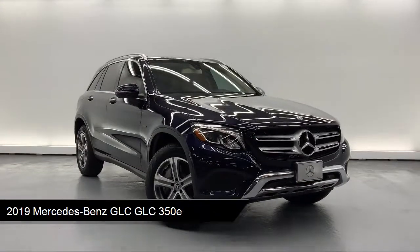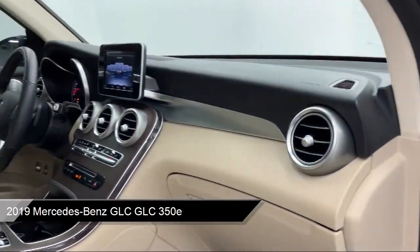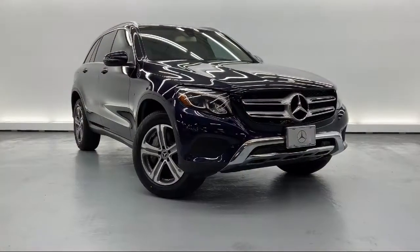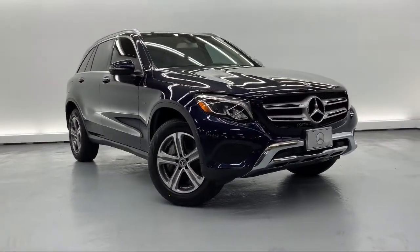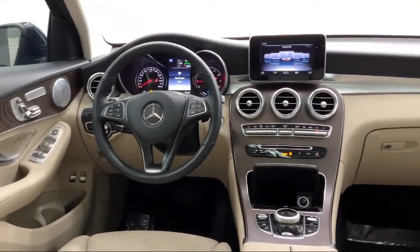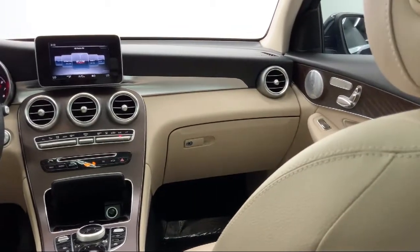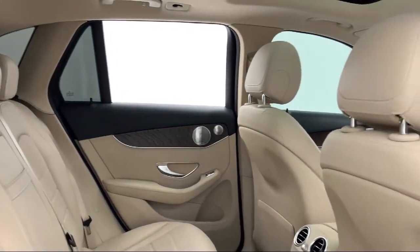It comes equipped with Smart Device Integration, Power Driver Seat and Steering Column with Memory, 2.0-Liter Inline 4-Cylinder Turbo Engine with Eco Stop Start System, Burmester Surround Sound System, MB-TEX Upholstery, Mini Overhead Console, Embrace Connect Selective Service Internet Access, Towing Equipment including Trailer Sway Control, Valet Function, Mini Overhead Console with Storage, and has less than 15,000 miles on the odometer.